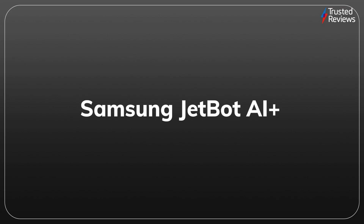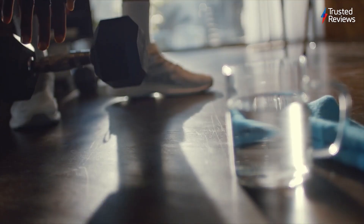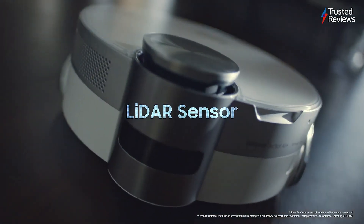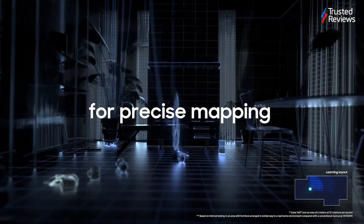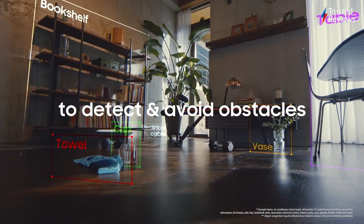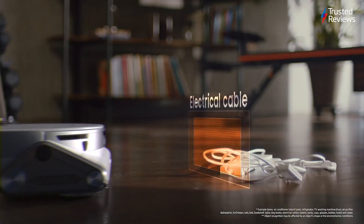Samsung JetBot AI Plus. If you're fed up with cleaning your home by yourself, it may be worth considering the Samsung JetBot AI Plus — a robot vacuum cleaner with automatic object detection. It flaunts excellent cleaning power and offers a wealth of features via the SmartThings app. With all things considered, this is one of the best robot vacuum cleaners we've ever tested. It scored 4.5 out of 5.